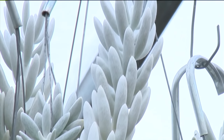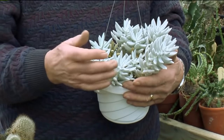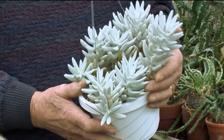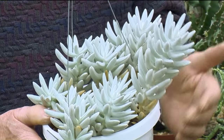This is another succulent, Senecio haworthii, that comes from South Africa, with very soft, fuzzy, velvety stems that are more of a winter grower. The white fuzzy covering is its way of protecting itself from a hot desert sun.